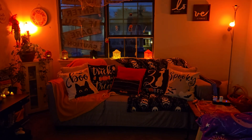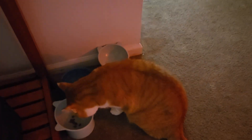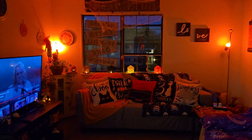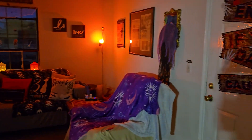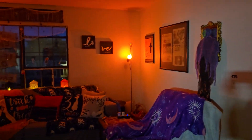Hey everybody, hope you guys are doing good tonight. I just wanted to pop in real quick and say hey. Butters is over here eating and we got a few other little cameos from Cameo, a little camo in there. I'll show you him in a second, but I just wanted to show you guys our Halloween themed living room.